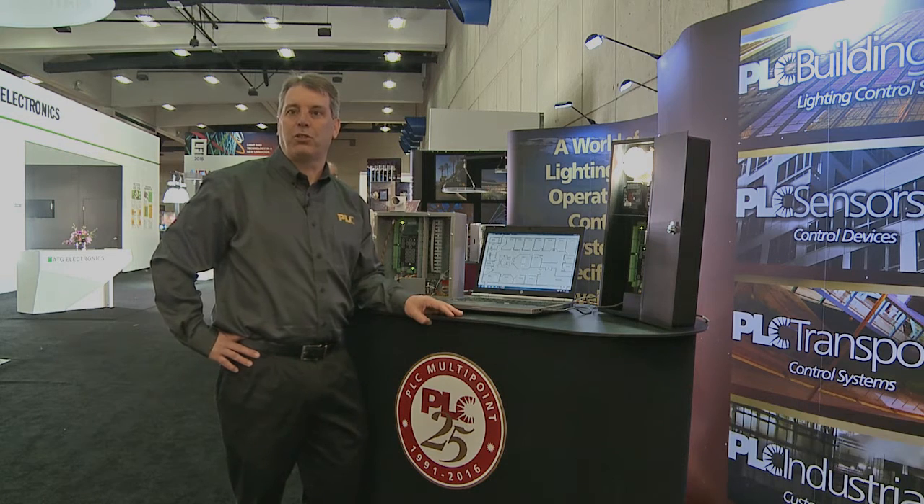PLC Multipoint has been doing custom daylighting for 25 years. With the Tandem product, we can take advantage of new LED systems that have zero to ten volt dimming as a common feature in both new and retrofit lighting solutions.